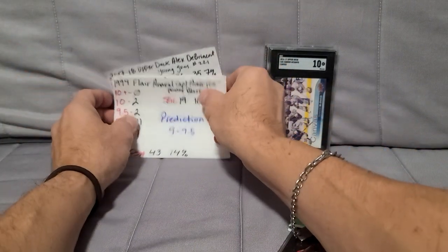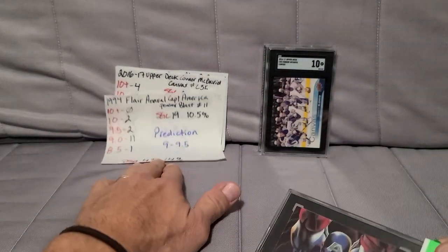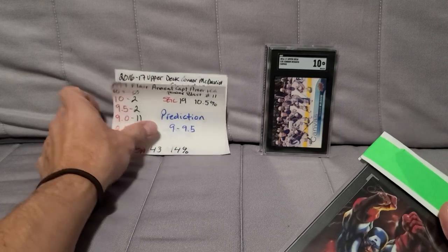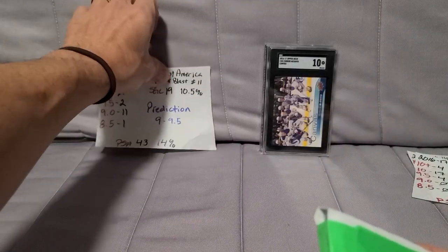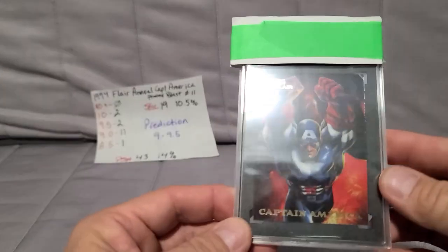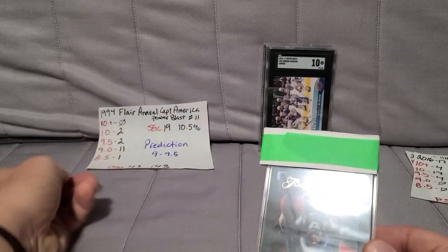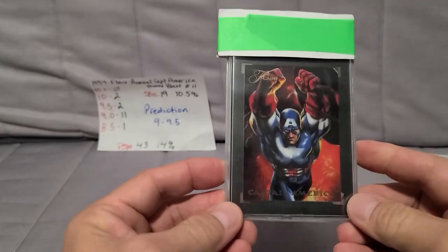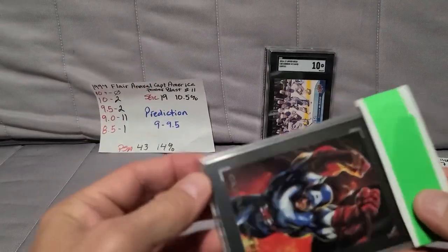Next up is a 1994 Fleer Annual Power Blast parallel — one of my favorite parallel insert sets. It has a 10.5% gem rate, graded 14 times. The centering and condition on this were quite nice.